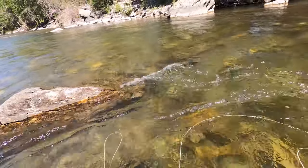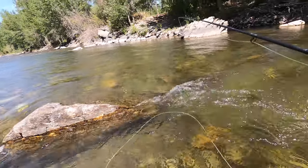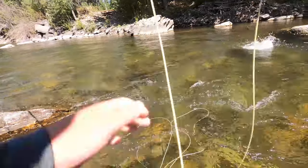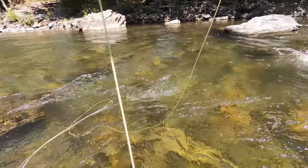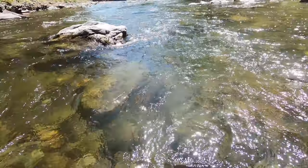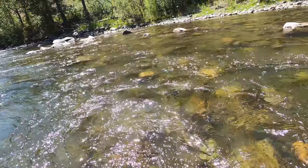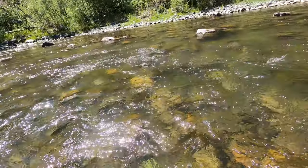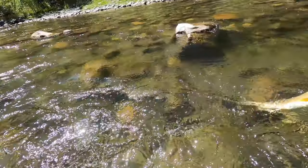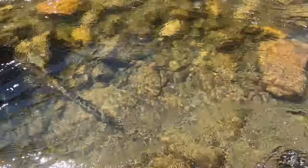Oh, one wants it in there - here we go! He wants it, there he is - nice fish! That's the biggest of the day right there. That was sick. That is a beautiful rainbow, right at about probably 15 inches. There he is, right there - right in the nose.